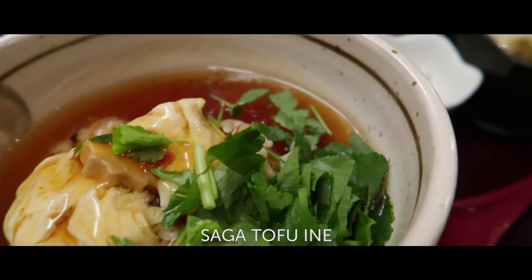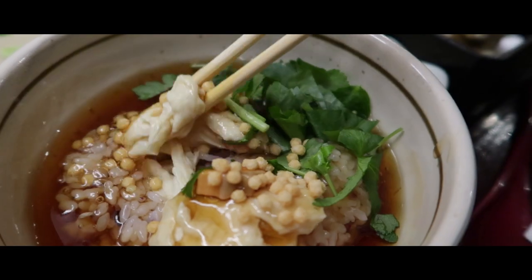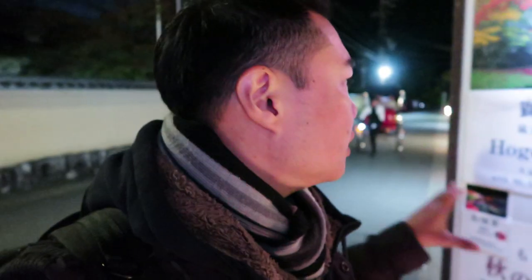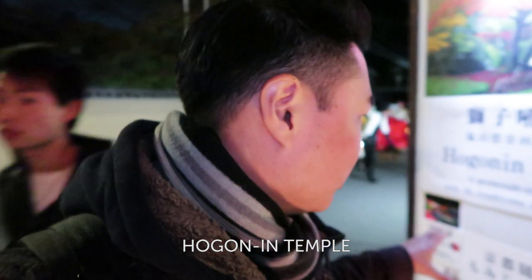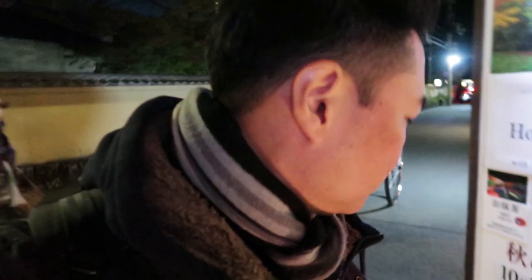Next stop was dinner at a popular tofu restaurant, Saga Tofu Inaba. The last thing we're going to do today is check out all the illuminations on the trees here at Hogonin Temple. They've got the illuminations running until December 3rd — entry for the temple is 600 yen — and it's all lit up, all the trees are lit up at the moment.